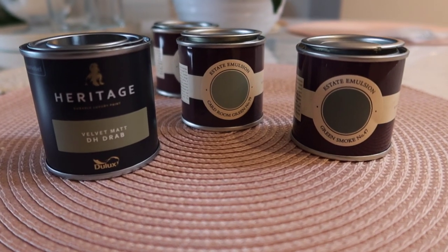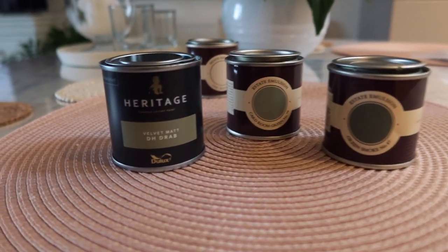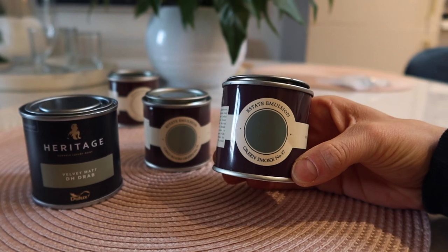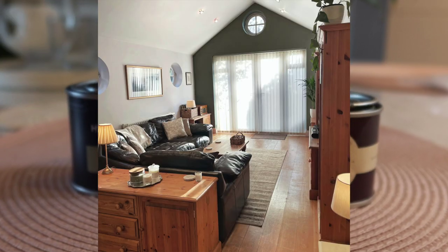My mum has recently had some green paint samples because she's having someone in to decorate the living room at her place — she's got a green feature wall. The sample pots she had left over, she said I could take and potentially use them for this. So these are the three green ones. There's Green Smoke and Cardroom Green, which are two Farrow and Ball colours. And then this DH Drab, which is in the new Dulux Heritage range. I think maybe this one is going to be best for my project because it's the darkest, so it'll be the biggest contrast to the white wall. The colour my mum's gone for in her living room is Cardroom Green, and I think it's lovely.